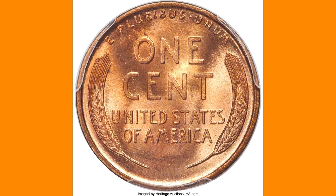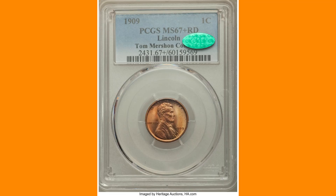Lincoln penny specialists, and particularly registry set builders, know exactly how uncommon the 1909 Lincoln penny is in MS67 plus red, and such coins with CAC endorsement are the elite. This is the level at which the Ducker coin resides.